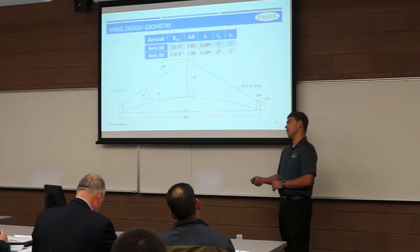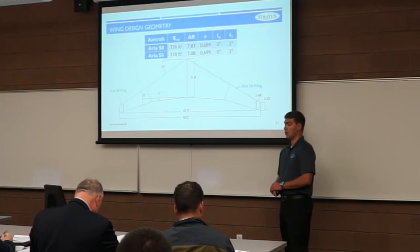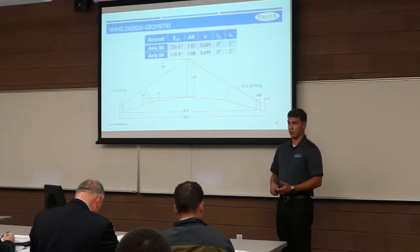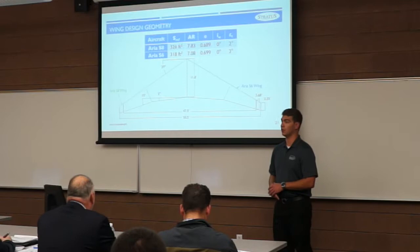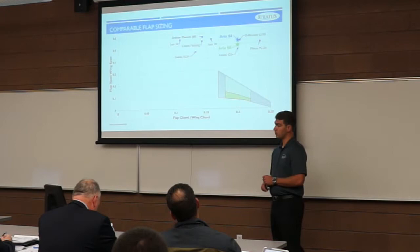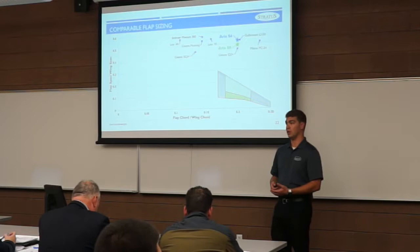In combination with root and tip chord, this yielded an aspect ratio of 7.8 for the S-8 and 7.1 for the S-6. Both wings have an Oswald's efficiency just under 0.7. There is no incidence on the wing, but we have two degrees of geometric twist starting at the production break and expanding outward toward the tip to help with roll control and high angle-of-attack scenarios. We swept the leading edge 29 degrees to increase the 2D critical Mach number from 0.78 to 0.80.